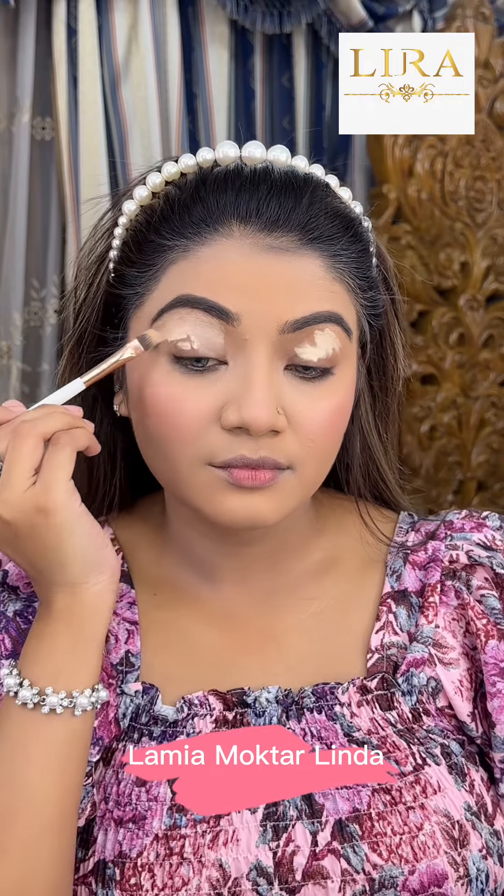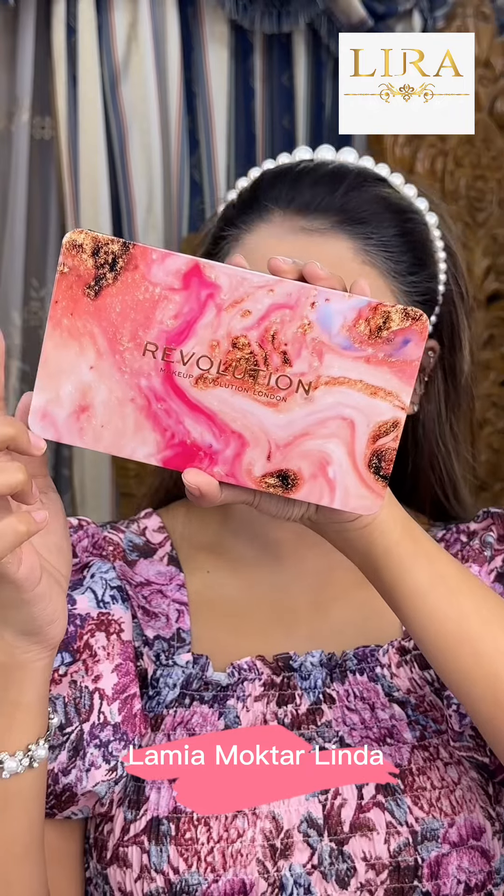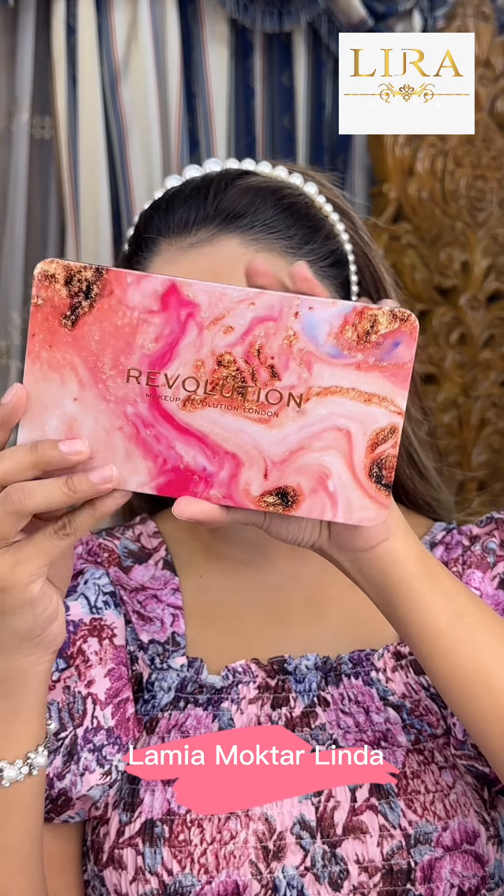The revolutionary concealer is matte. I'm going to crease the eye makeup and pop out the eyeshadow color. I'm going to make the eye makeup better than before with the Revolutionary Forever Flawless Affinity Palette.